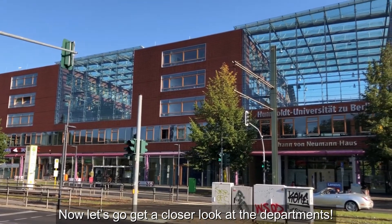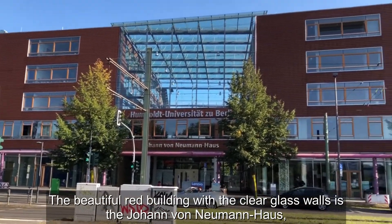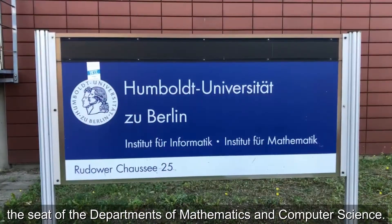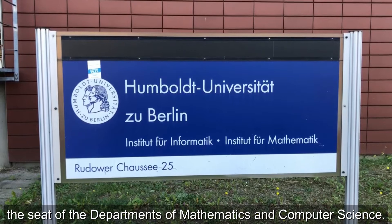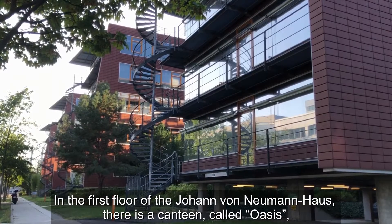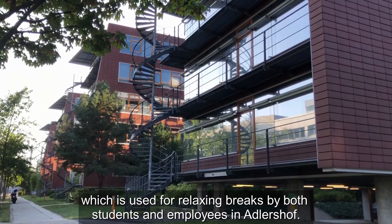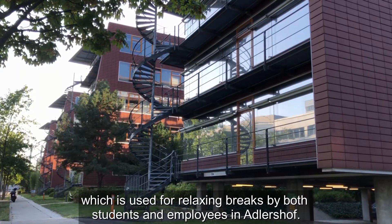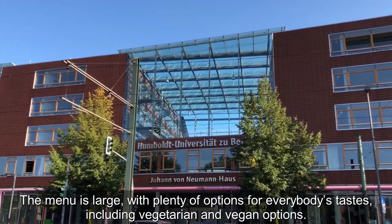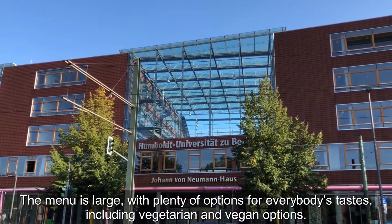Let's get a closer look at the departments. The beautiful red building with the clear glass walls is the Johann von Neumann Haus, the seat of the departments of Mathematics and Computer Science. In the first floor of the Johann von Neumann Haus, there is a canteen called Oasis, which is used for relaxing breaks by both students and employees in Adlershof. The menu is large with plenty of options for everybody's tastes, including vegetarian and vegan options.